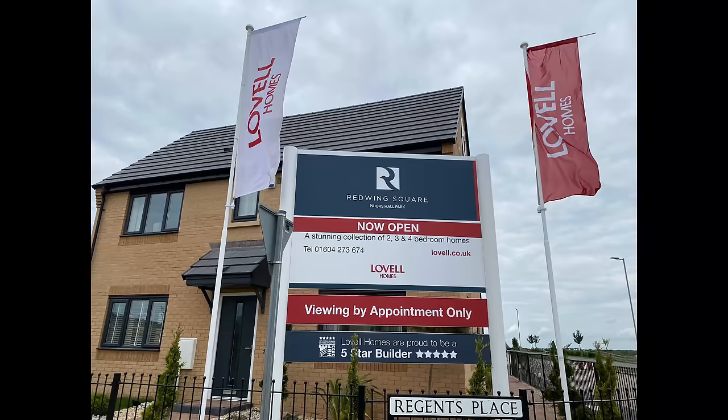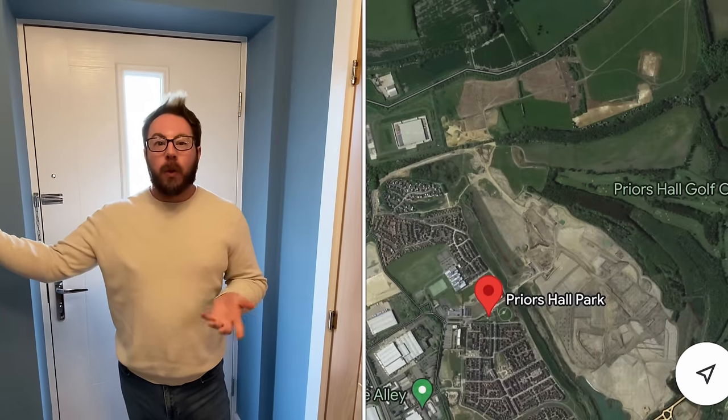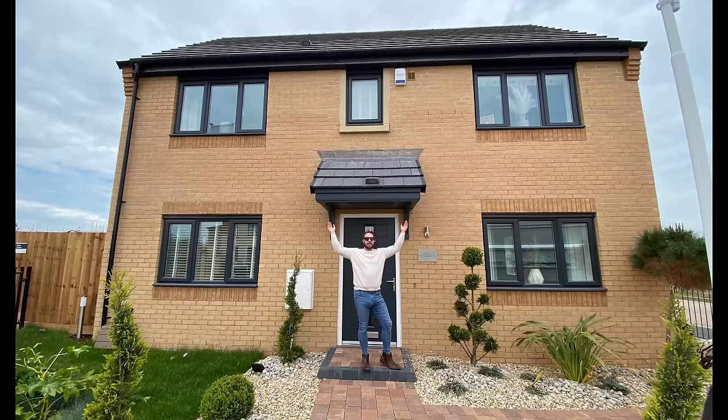Hello, hello, come on in. Hello and welcome. So we are today filming for Lovell. We are at Red Wing Square at Pryor's Hall Park and we are in a Newbury.